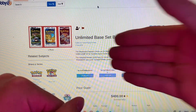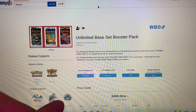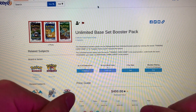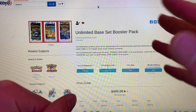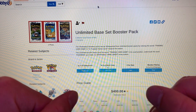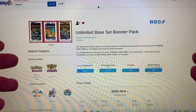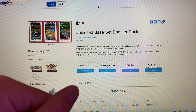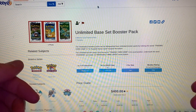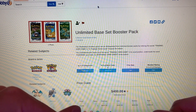At number 5, we have the OG of OGs — the Unlimited Base Edition Booster Pack, going for an estimated value of $400. I actually bought one of these packs about eight months ago for $200 off of eBay. Looking back today, the cheapest you can buy is $400. It's absolutely insane that this booster pack has literally doubled in value in the past six months.